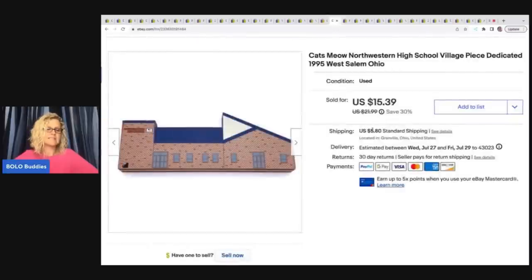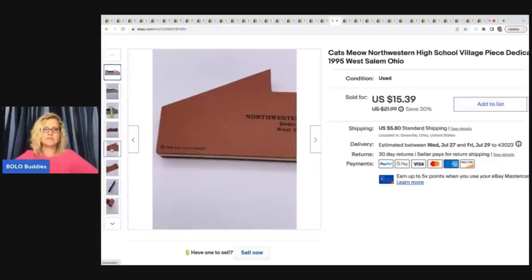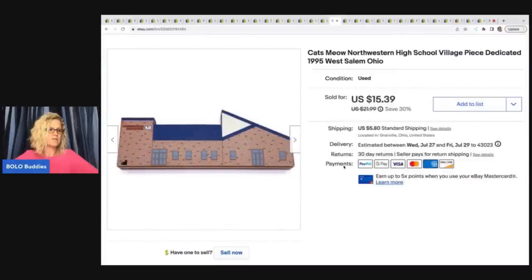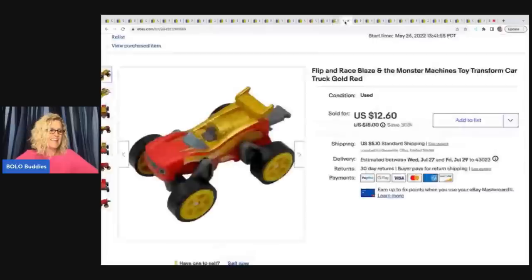The next item is this Cat's Meow Northwestern High School Village piece, dedicated 1995, West Salem, Ohio — all of that information is on the back. This one did take a little bit longer to sell. It is pretty specific, but if you find somebody looking for it, they are more likely to pay your asking price. This sold for $15.39 plus shipping. I have two totes full of Cat's Meow that I need to list, picked up at garage sales since then.